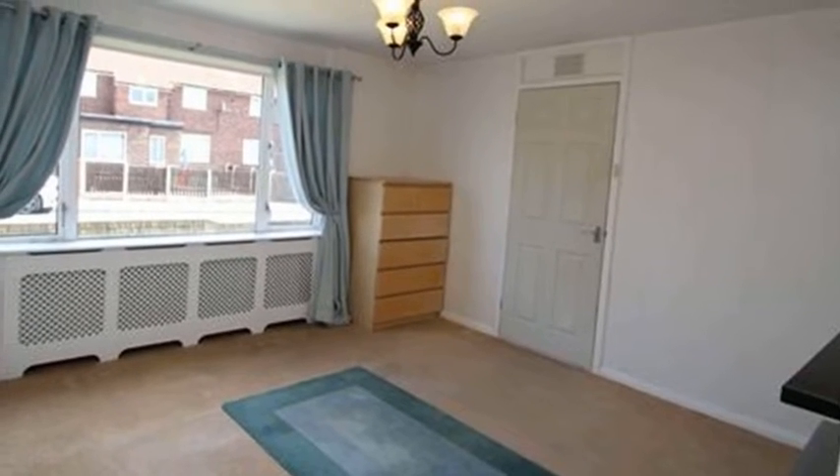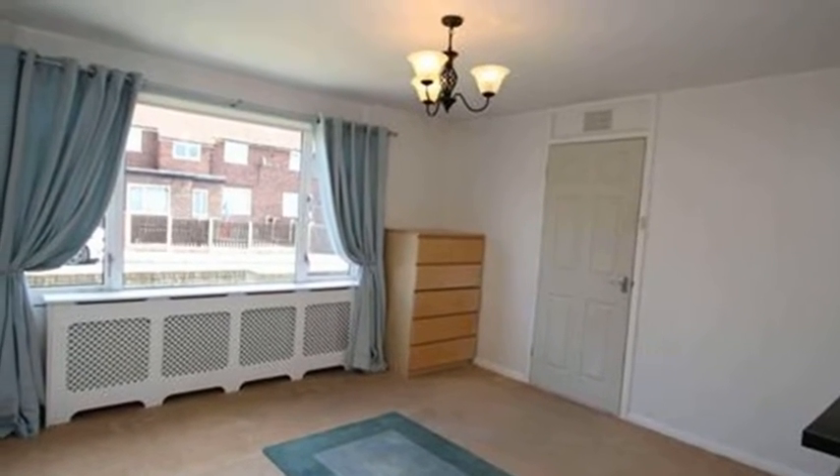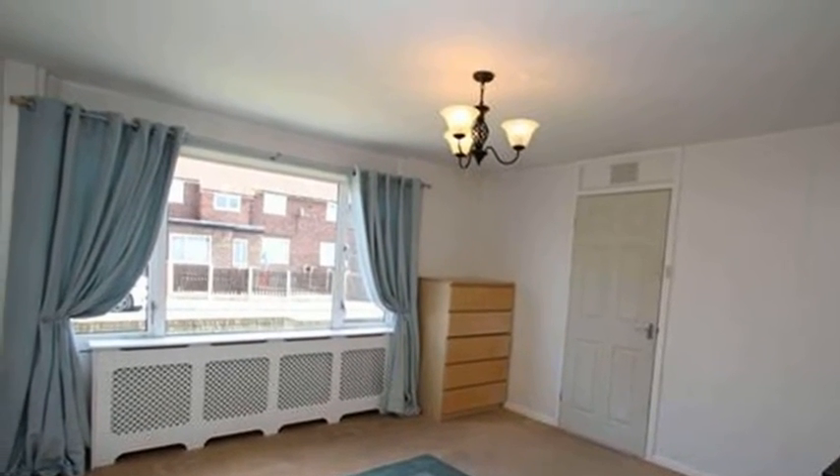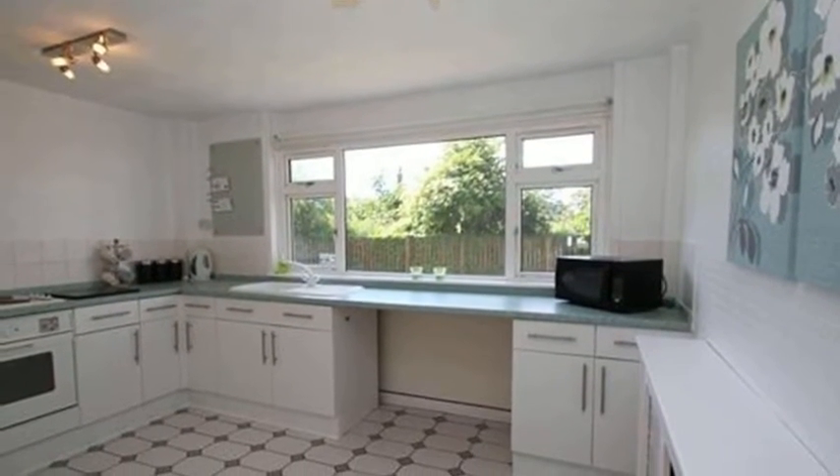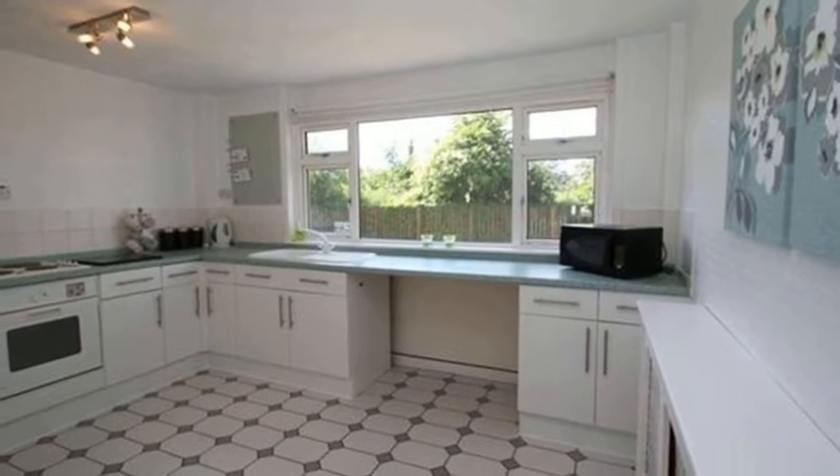Moving through, the lounge boasts a neutral decor and centres upon a tiled fireplace, while the dining kitchen is fitted with a range of high-gloss units and integrated appliances, including a four-ring hob with an oven under.